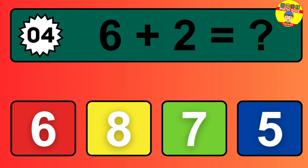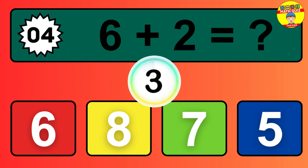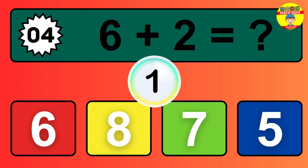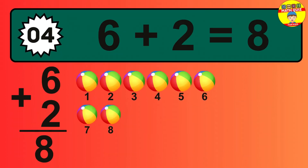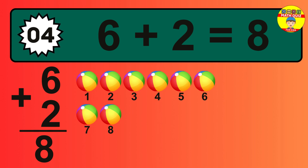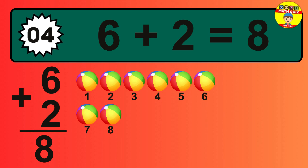Question four: six plus two equals what? So the answer is six plus two is eight. Let's count it: one, two, three, four, five, six, seven, eight.